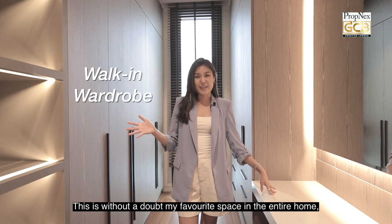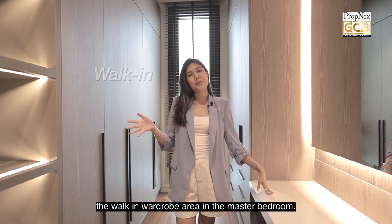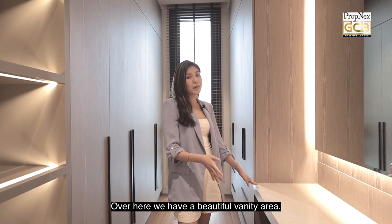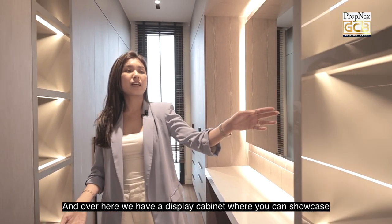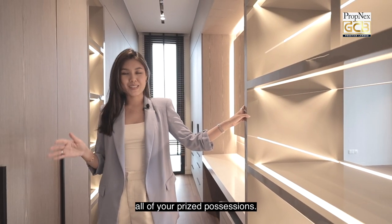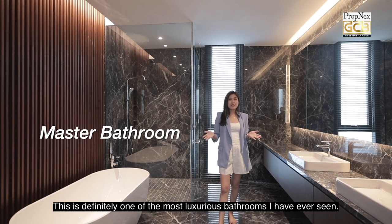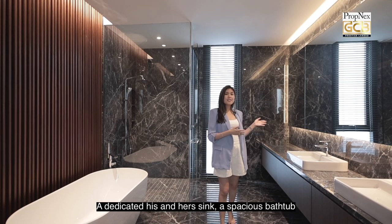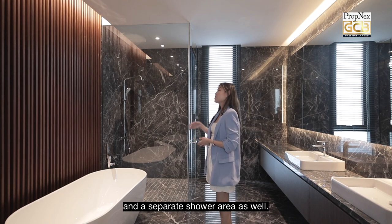This is without a doubt my favourite space in the entire home — the walk-in wardrobe area in the master bedroom. There's plenty of wardrobe storage space, a beautiful vanity area, and a display cabinet where you can showcase all of your prized possessions. The master bathroom is definitely one of the most luxurious I've ever seen — covered in full marble with branded fittings, a dedicated his and her sink, a spacious bathtub, and a separate shower area as well.